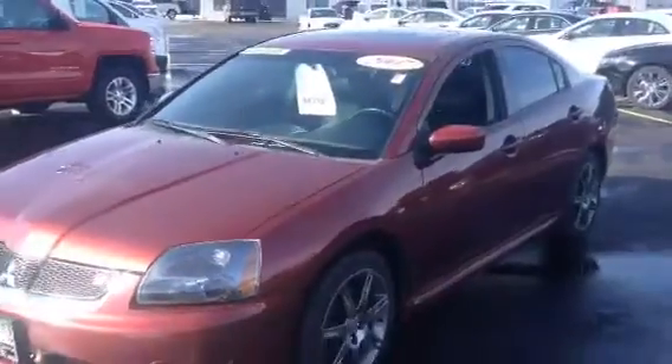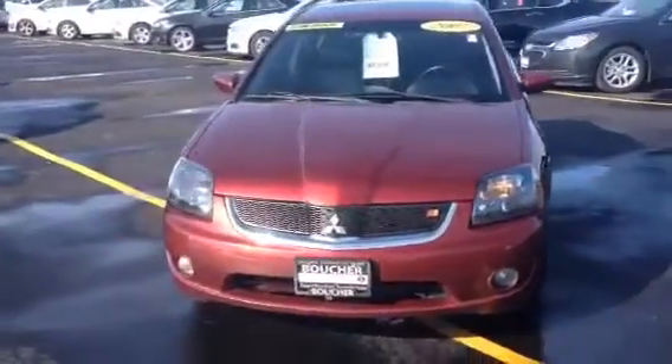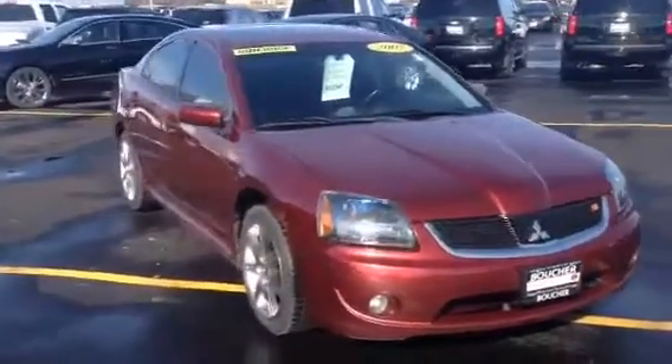If you'd like to test drive this vehicle, contact Frank Boucher's Chevy Cadillac Overseen at 262-886-1010 to schedule your test drive. And you can see yourself taking this one home today.